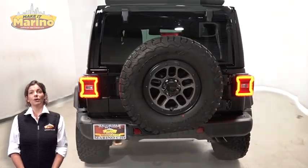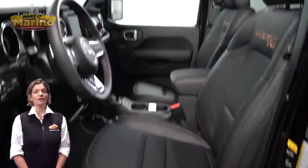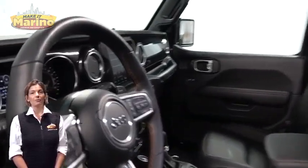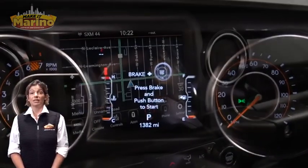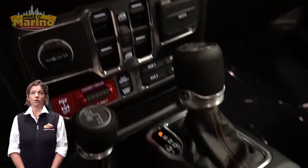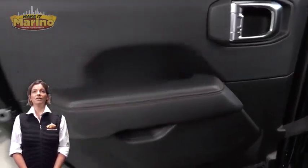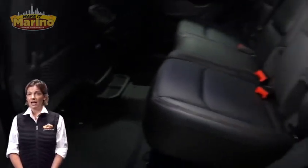Additional features include power heated mirrors, blind spot and cross-path detection, LED tail lamps, heated front seats, heated steering wheel, only 1,000 miles on the odometer, 8.4-inch touchscreen navigation, rear backup camera, and dual-zone temperature control.